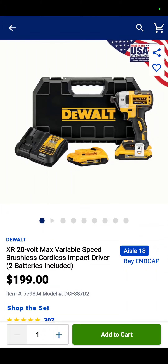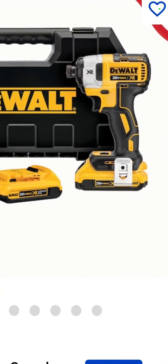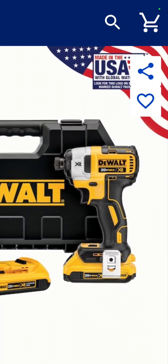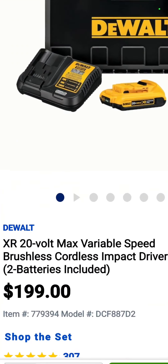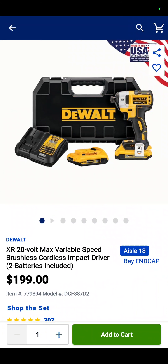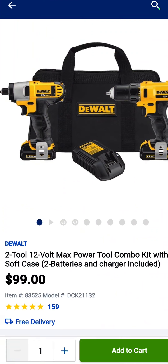Now this one has been the standard bearer for DeWalt for a long time — it is the ever reliable, though unimpressive, DCF887 with two 2 amp hour batteries, charger, and a nice hard case. And you see it's made in the USA with global materials — $199 bucks. Also the DeWalt drill driver and impact driver, two batteries, charger, and bag — $99. They're 12 volts.